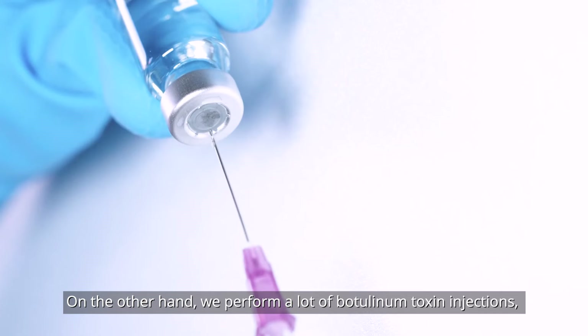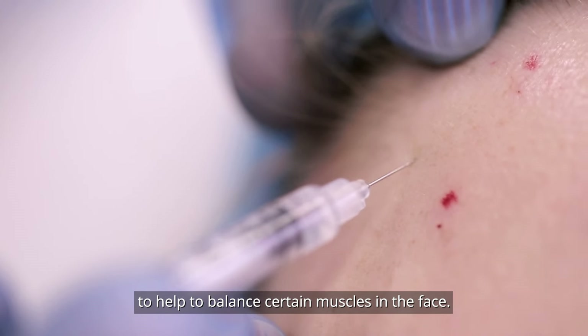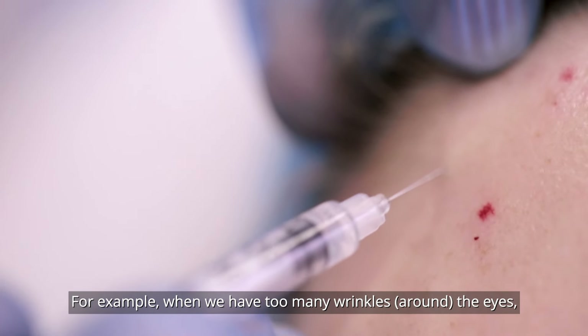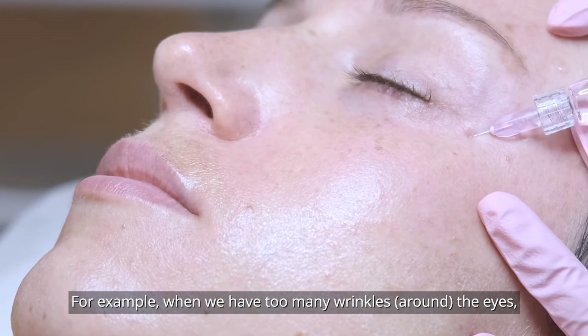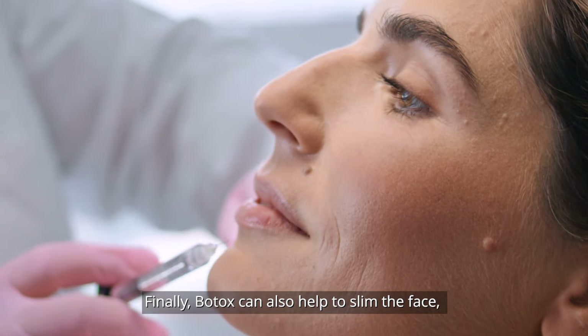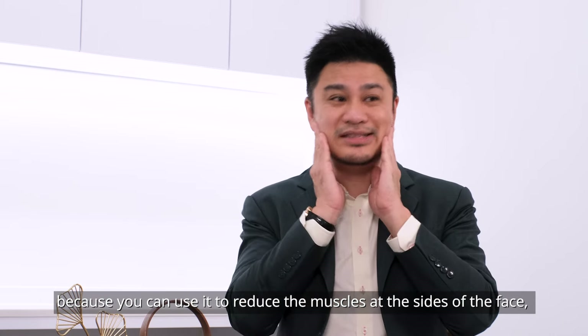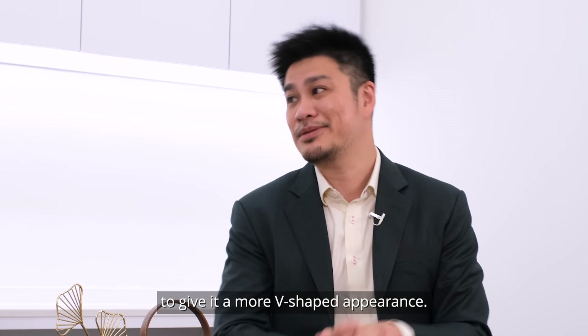On the other hand, we perform a lot of botulinum toxin injections, also known as Botox, to help balance certain muscles in the face. For example, when we have too many wrinkles around the eyes, we can use Botox to help erase these wrinkles. Botox can also help to slim your face because you can use it to reduce the muscles at the sides of the face to give a more V-shaped appearance.